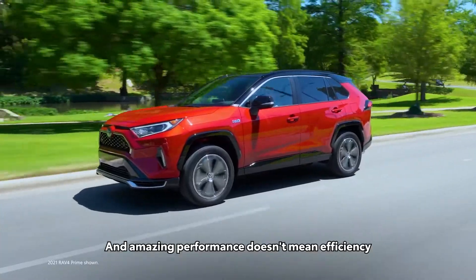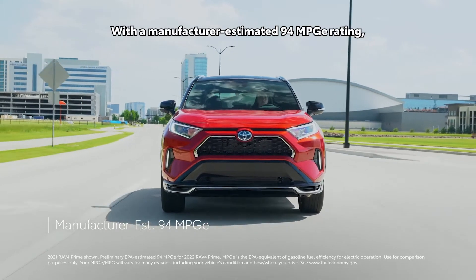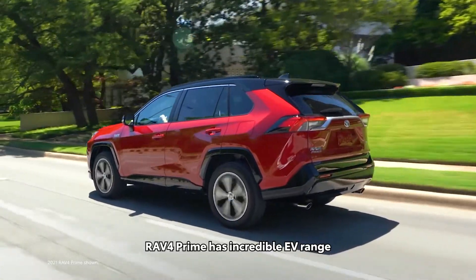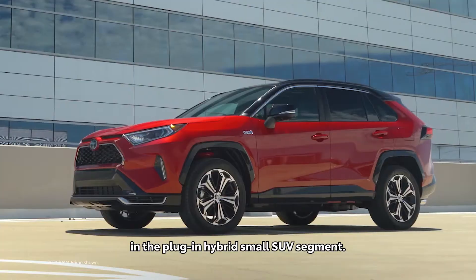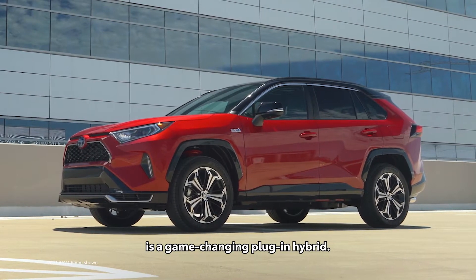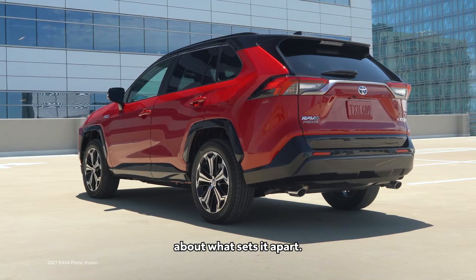Amazing performance doesn't mean efficiency has to take a hit. With a manufacturer-estimated 94 MPG-E rating, RAV4 Prime has incredible EV range in the plug-in hybrid small SUV segment. These are just a few of the reasons why RAV4 Prime is a game-changing plug-in hybrid. Let's take a closer look and find out more about what sets it apart.